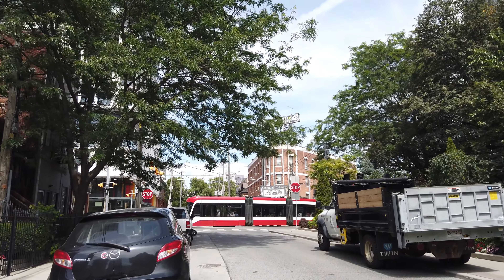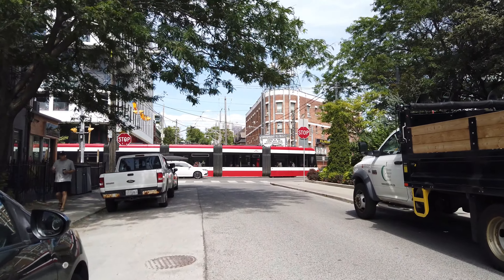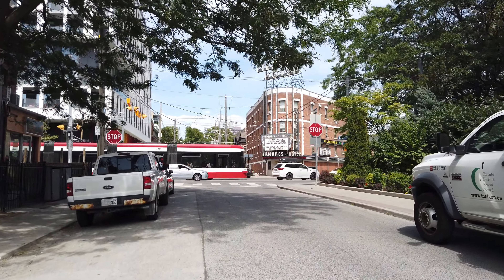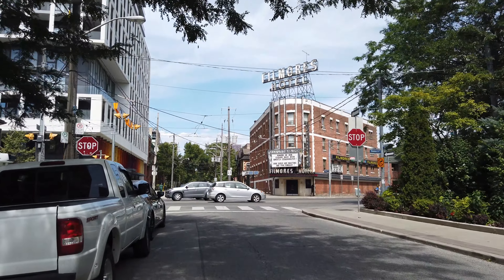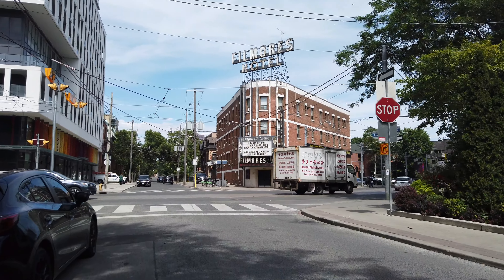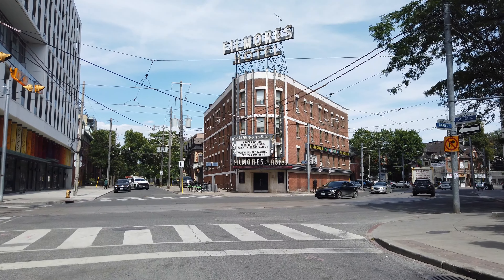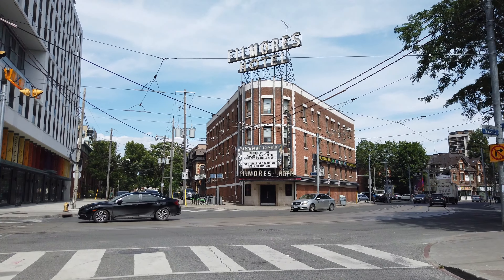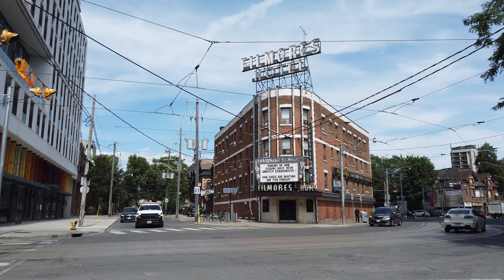And right up there is Dundas Street. You can say this is where the charming gives way to the alarming. Here's Fillmore's, the famous strip club. And this is where the new 49-story tower will be rising — they're going to retain the old historic hotel building and build the new tower on top.